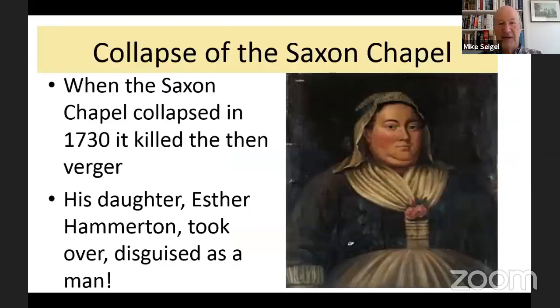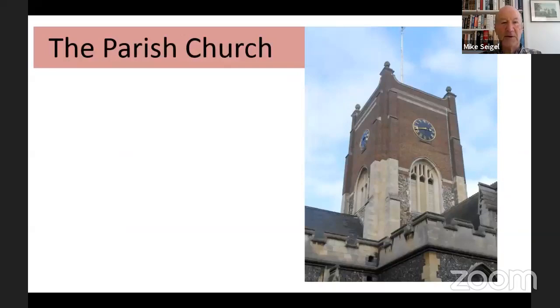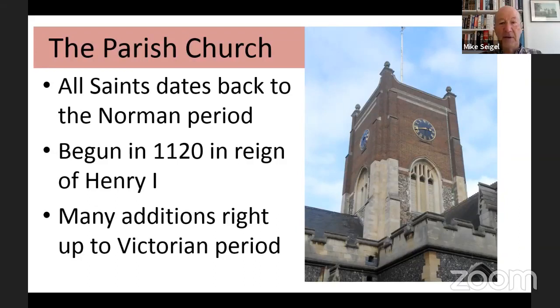Twenty years after the Battle of Hastings, William the Conqueror set up the Domesday Book in 1086, which mentioned every place in England at the time. Kingston is mentioned as having three fisheries — and the symbol of the three salmon fish is the symbol of Kingston to this day. It had five mills and a population of around 500, as well as the Minster church. That Minster church was still the Saxon church, and it wasn't until the Norman period that the church was rebuilt. All Saints dates back to the Norman period, begun in 1120 in the reign of Henry I.